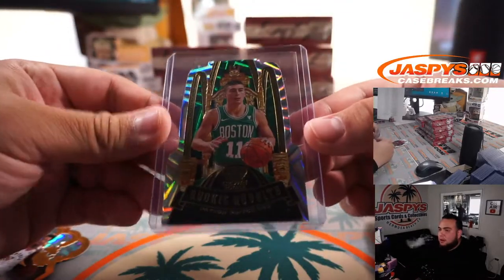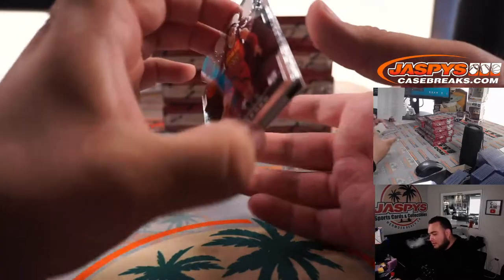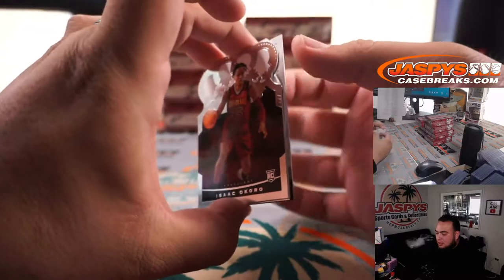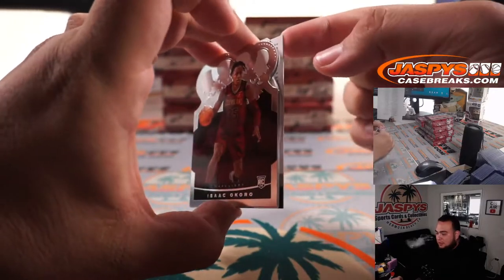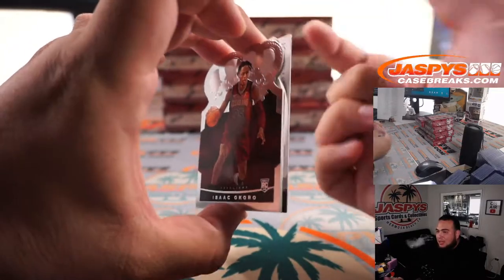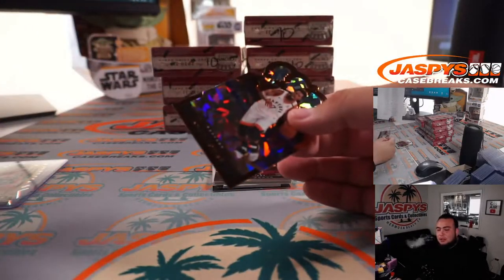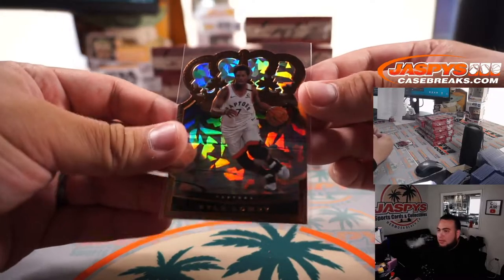That's the one thing — Crown Royale's a great product, but I hate that they put die cuts in between normal cards, because then you can notice that this card — this is a redemption — but this can get bent this way, it can get bent that way. And that's kind of the only downside of Crown Royale. So don't expect these cards to be perfect.